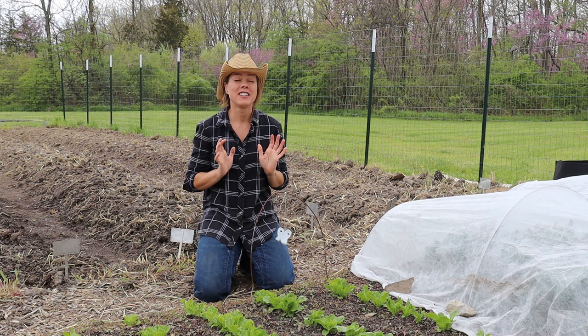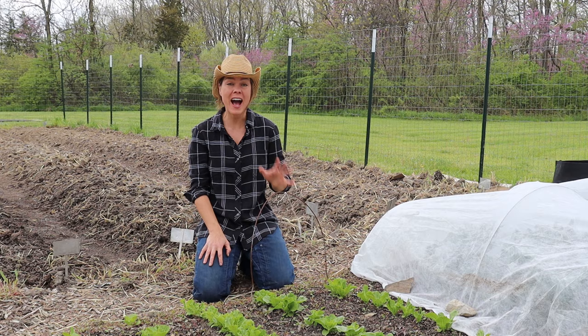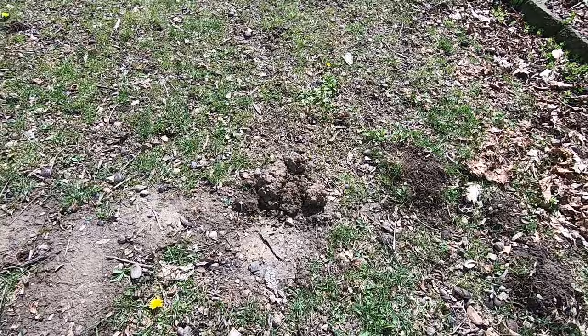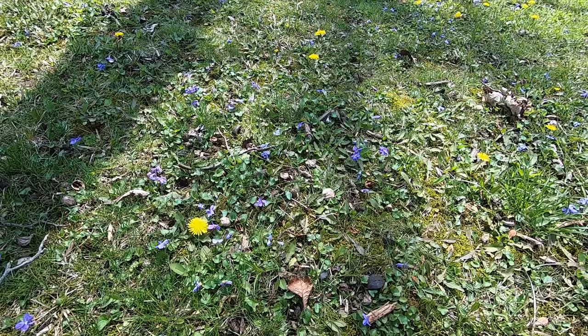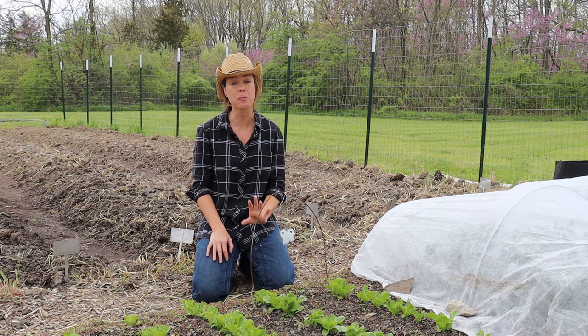They're driving me crazy! I have a serious mole problem. I don't know if moles are a problem in your area of the country, but we have moles here and they are wreaking havoc on my garden. Our lawn is a complete disaster, but I don't really care about that. Our lawn is more weeds and wildflowers than actual grass and we just kind of let nature do her thing, so I'm honestly okay if moles tear up the whole lawn.